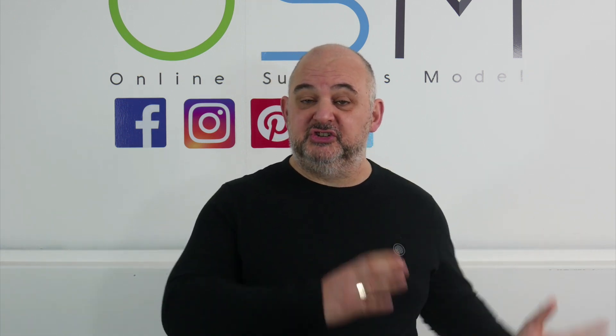Hi guys and welcome to the bonus page for Done For You Suite 2. Done For You Suite — I promoted last year, 2019 — it was an amazing product then and it's just got even better.